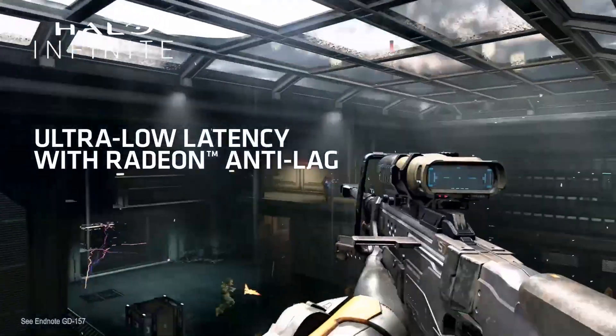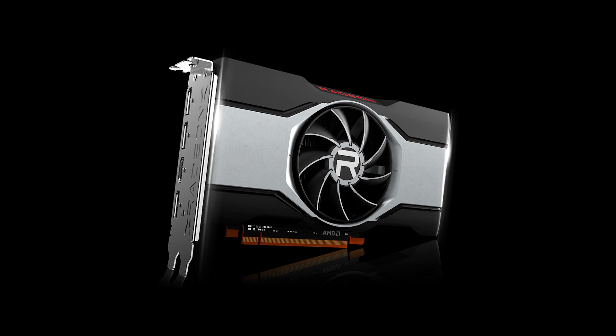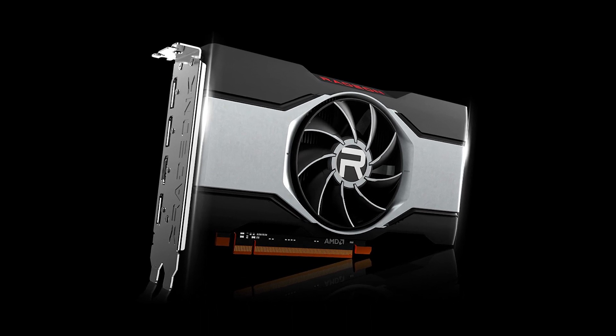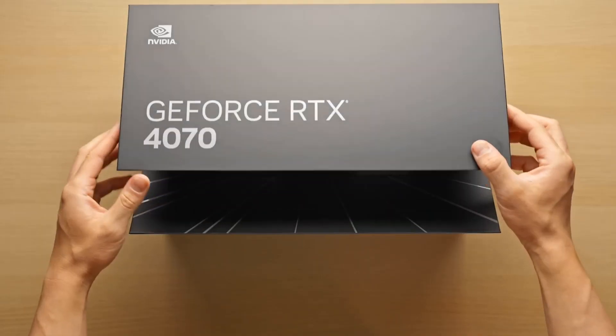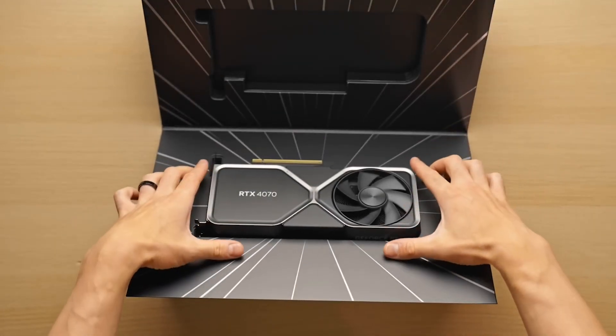Selecting the right graphics card, or GPU, can feel like navigating a labyrinth. Fear not, fellow gamers — this comprehensive guide delves into the top 5 graphics cards of 2024, offering a detailed analysis to illuminate your path to graphical glory.